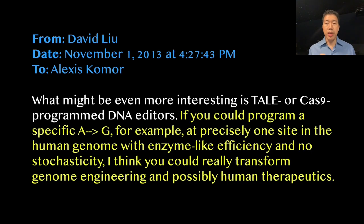This adventure began in 2013 when I was brainstorming projects by email with Alexis Komor, a new postdoc in the lab. I pitched an idea: if you could directly convert one DNA letter into another at a specified position in the human genome, efficiently and without uncontrolled byproducts, I think you could transform genome engineering and possibly human therapeutics.